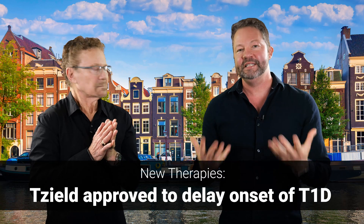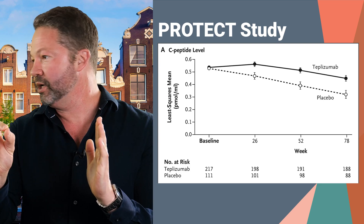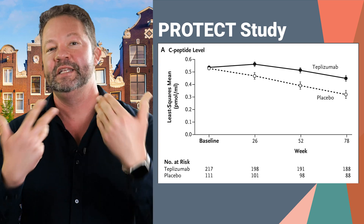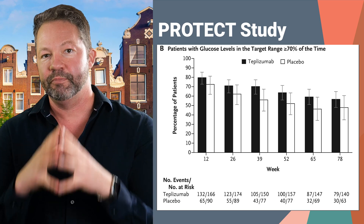In new therapies, we've talked a lot about T-Zield, which is approved to delay the onset of type 1 diabetes. There's now a major development where they tested it in newly diagnosed people to see if it could preserve C-peptide or insulin production. In a recently published study called the PROTEC study, it worked — it preserved insulin production, and new data from this conference showed improvement in time in range as well. We think it's very likely this will be approved relatively soon for newly diagnosed type 1s, which would be amazing because those patients are easy to find — they find us.